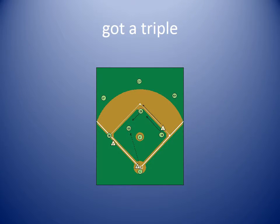Got a triple means that the batter hit the ball far enough that they could run to first base, second base, and third base before they were forced to stop. She was so excited that she got a triple.